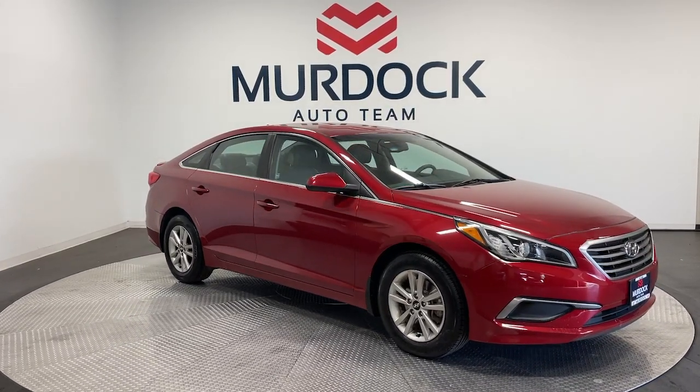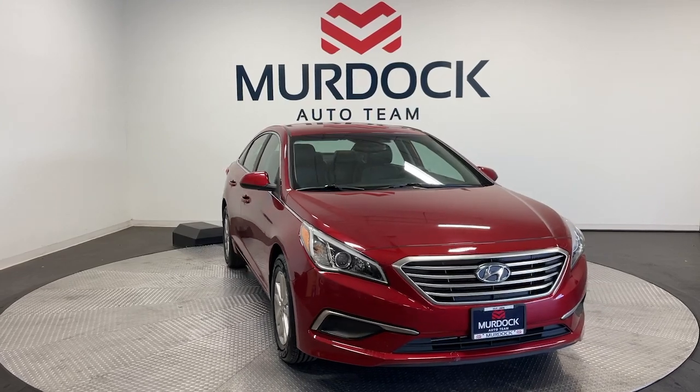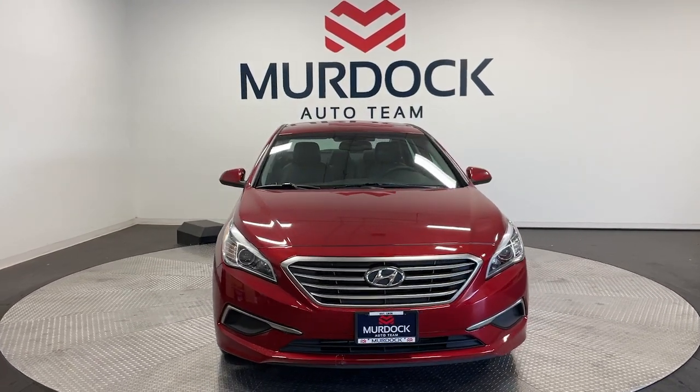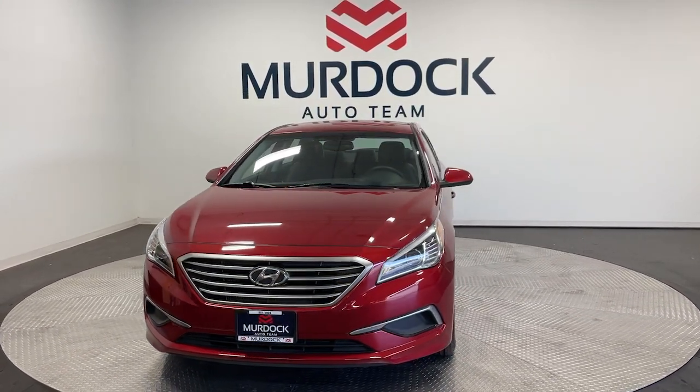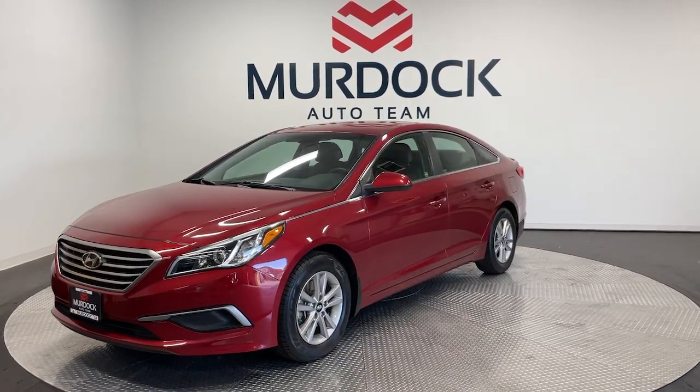Your next car could be the 2016 Hyundai Sonata. This vehicle is an outstanding buy, with fewer than 70,000 miles on the odometer. This well-built, stylish Sonata delivers the best in family sedan comfort.